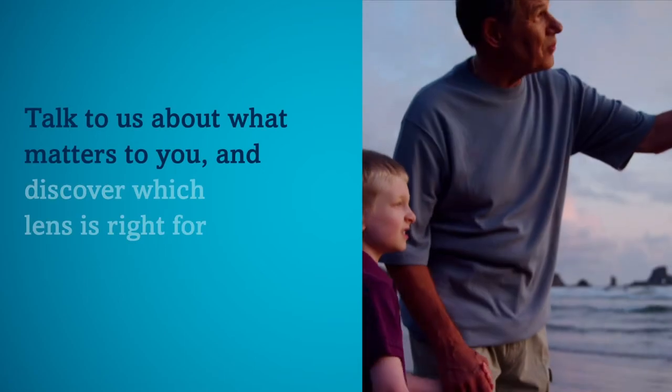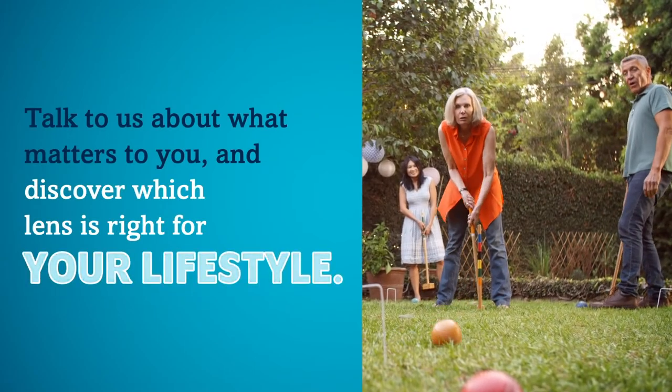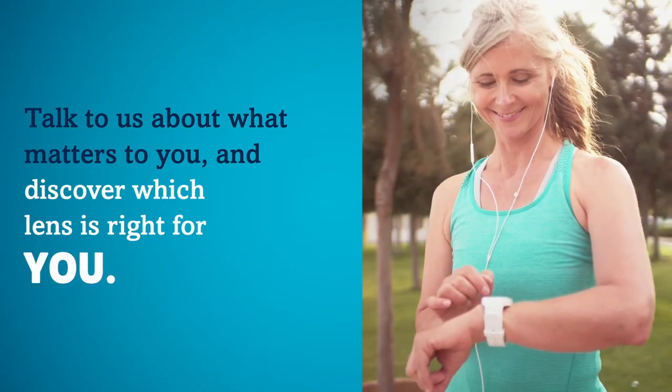Let's talk about what matters to you and discover which IOL is right for your vision and lifestyle. That way, your vision will be right for you.